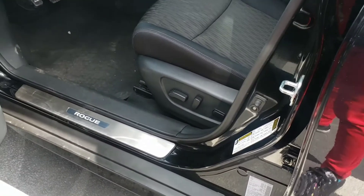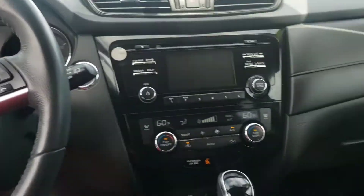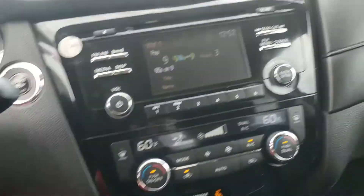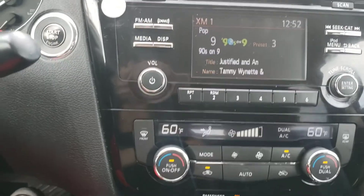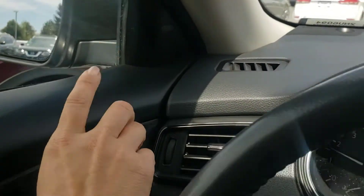What I love about this Rogue — not only does it have power seats, the seats are in great condition, but this one has the premium package. So let me start it up. That means you've got the heated seats, dual air conditioning, Bluetooth, Bluetooth audio, cruise control, and these little blind spot warnings.